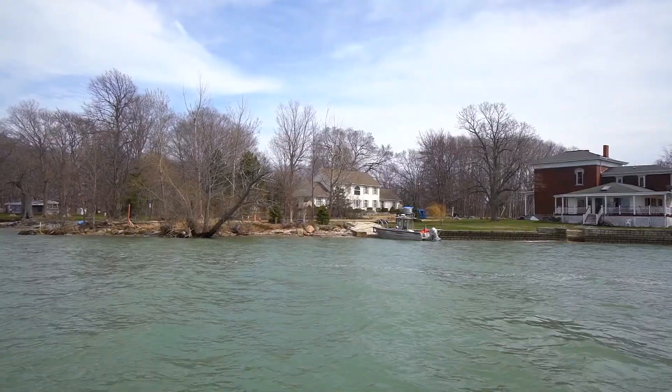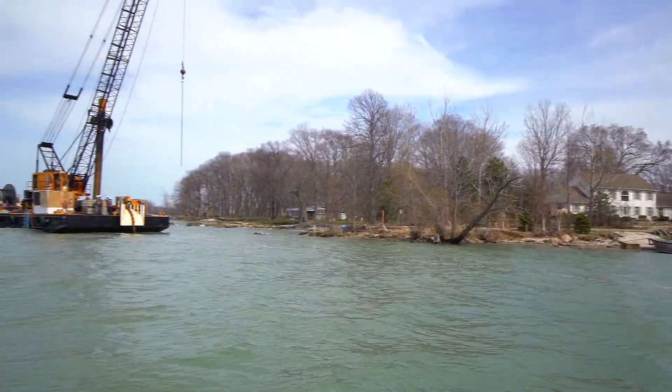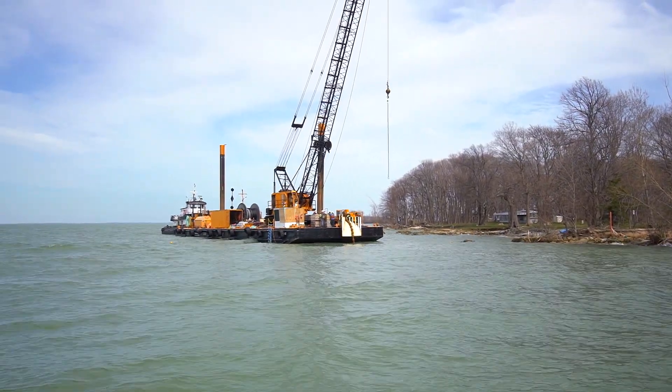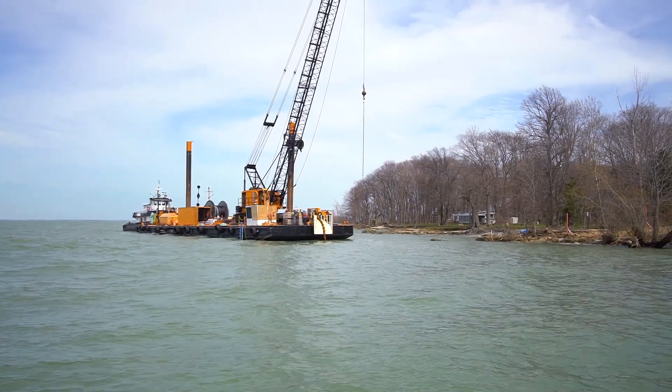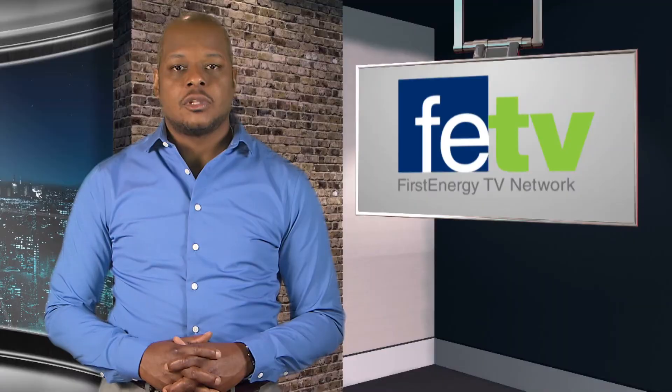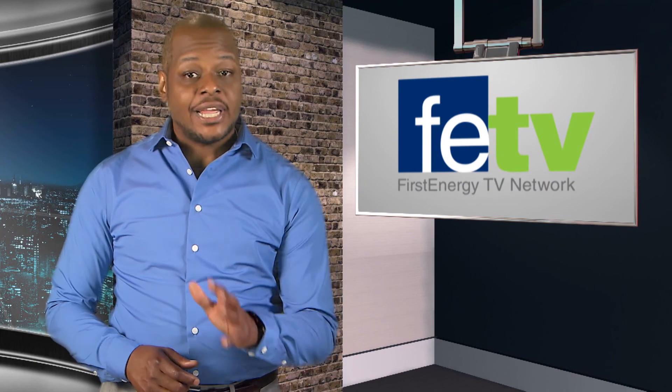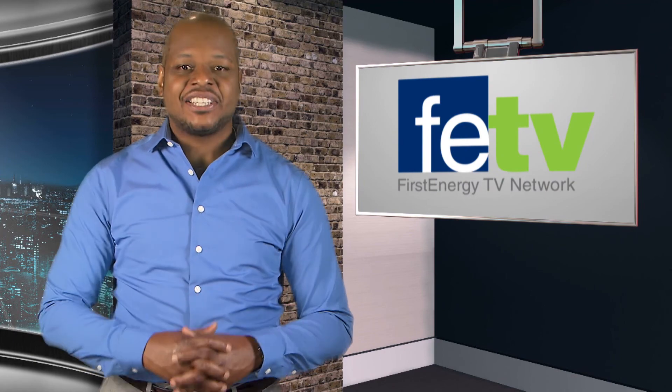We've also had tremendous support from Augie Regario from the Environmental Department with all of our environmental permitting on this job. All in total, this is going to take about a month, two months for actual construction. We hope you enjoyed this FETV segment. As always, have a great day, and remember, make safety a way of life.